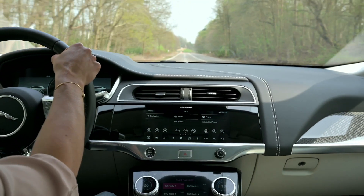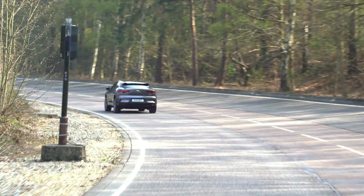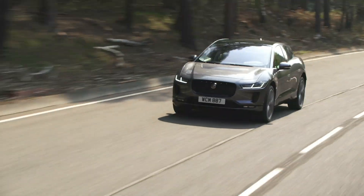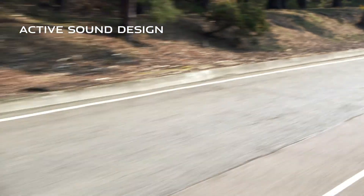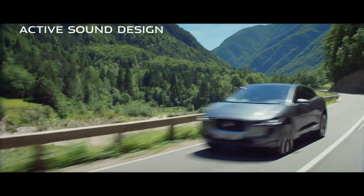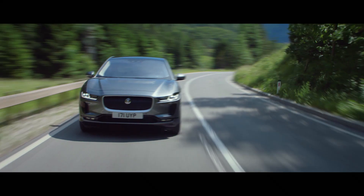This instantaneous performance is matched by the vehicle's engaging driving dynamics and exceptional ride comfort. And for those drives when you think you're going to miss the roar of a traditional engine, Jaguar have got you covered. The I-PACE engineers have developed a unique interior soundtrack that corresponds to the road speed, so you'll still get the aural sensations and signals that we've all grown used to when driving a conventional car.